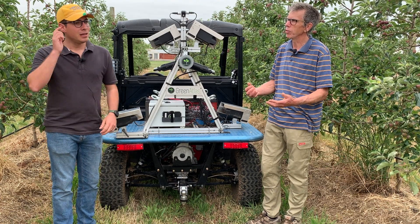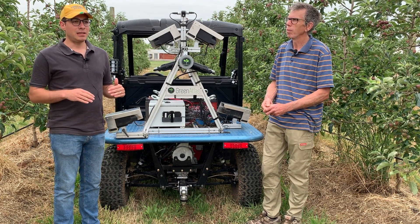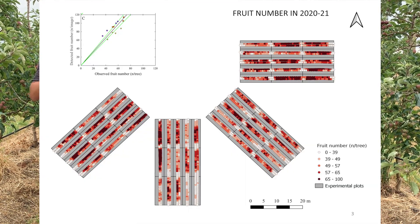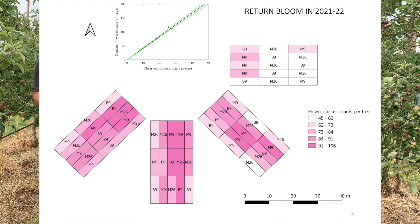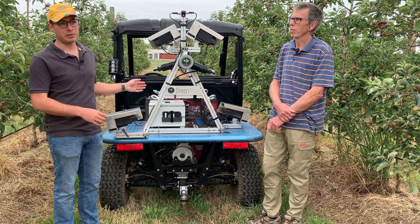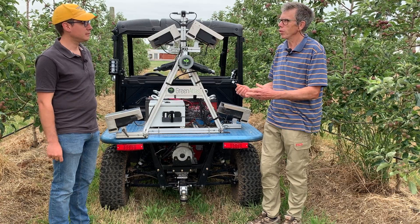What can a grower see? How do they visualize this sort of data? There are different levels. The first level is Green Atlas, which produces spatial maps and heat maps showing variation — for example, fruit counts, crop load, fruit diameter, or fruit color. The second level is the actual raw data, which requires someone capable of processing that information to develop block-specific relationships, for example between fruit diameter, crop load, fruit color, and tree geometry and other parameters that can be predicted with this technology.